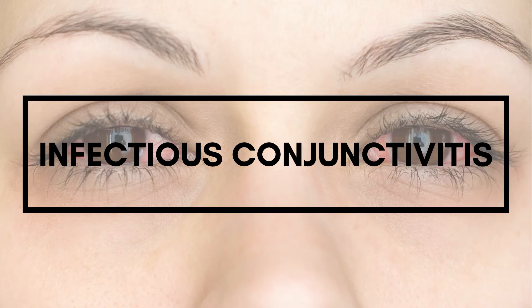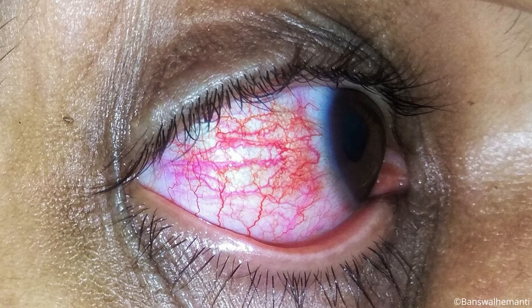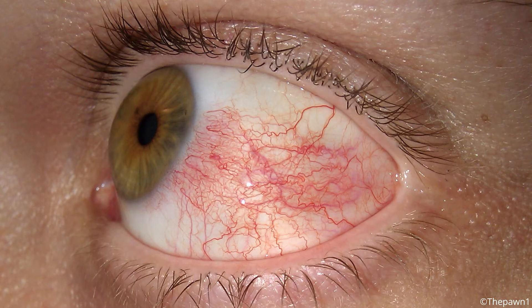All forms of infectious conjunctivitis are relatively contagious. Nevertheless, adenovirus-induced pink eye is highly contagious. Viruses are the most frequent cause of acute conjunctivitis, causing up to 80% of all cases. It is sometimes difficult to differentiate between bacterial and viral conjunctivitis, yet some symptoms are characteristic of each type of infection.